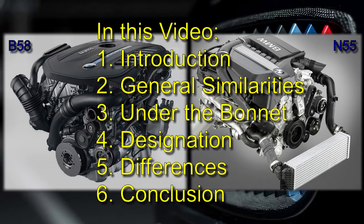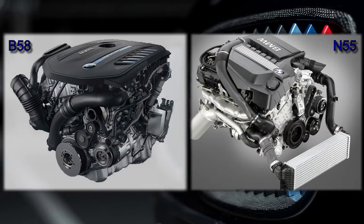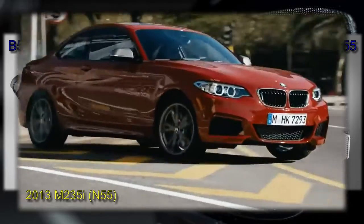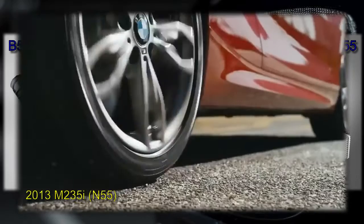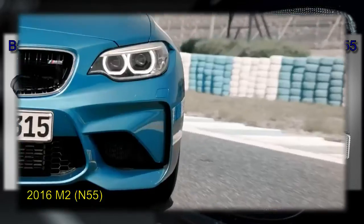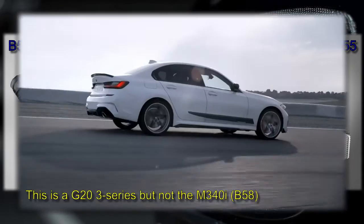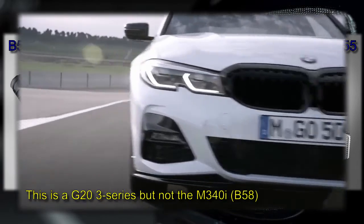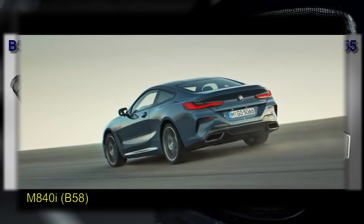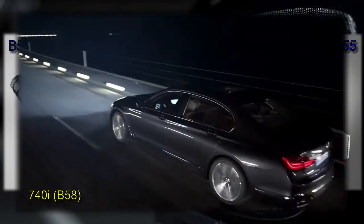We'll clarify how similar and how different they are to each other. The N55 was introduced in 2009 and was in production for around 10 years. Consequently, it was found in almost every BMW series in various power outputs. The B58 was introduced in 2016 and is the successor to the N55, similarly found in almost all BMW series cars.